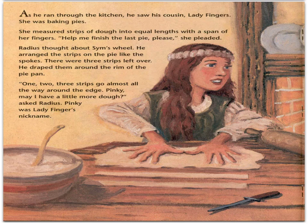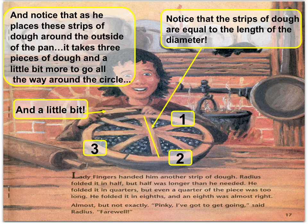As he ran through the kitchen, he saw his cousin Lady Fingers. She was baking pies and measuring strips of dough into equal lengths with the span of her fingers. Radius thought about Sim's wheel and arranged the strips on the pie like spokes. There were three strips left over. He draped them around the rim of the pie pan — one, two, three strips go almost all the way around the edge. He asked for a little more dough, then folded it in half, then quarters, then eighths — an eighth was almost right, but not exactly. It took three pieces of dough and a little bit more to go all the way around the circle, so just keep this number in mind as we move forward.